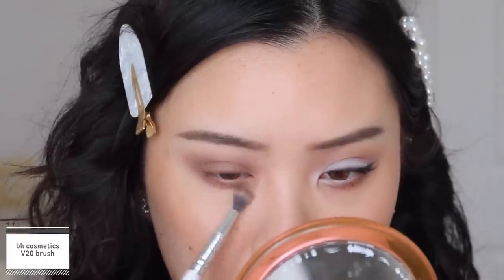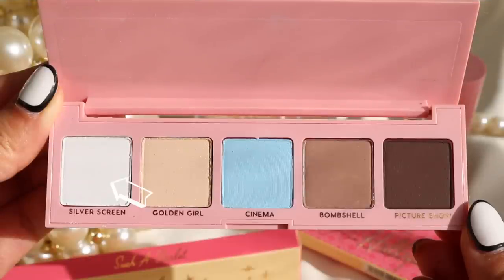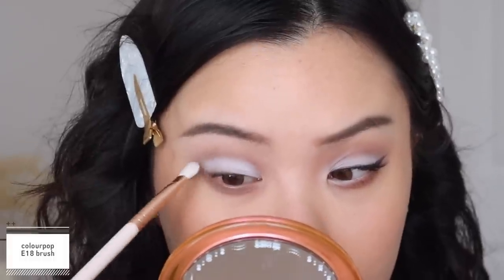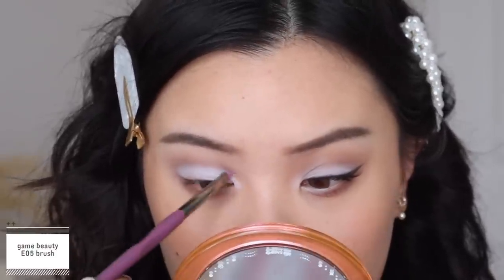Now I'm going into the shade Silver Screen and packing that onto my lids, not passing my crease. If you want it to be more precise, you could go in with concealer and cut out your crease and then put this on top. But because this is such a stark matte white, it kind of cuts the crease out on its own. I'm just placing that all over my lid and following the natural curve of my eye to create a very soft cut crease.